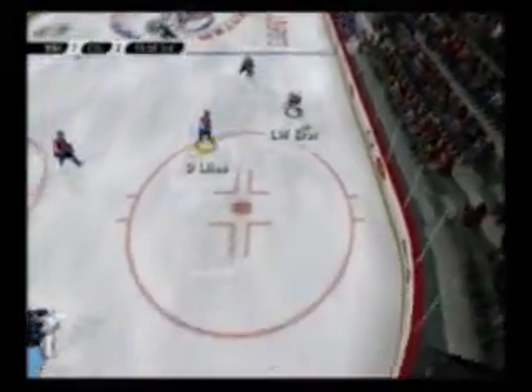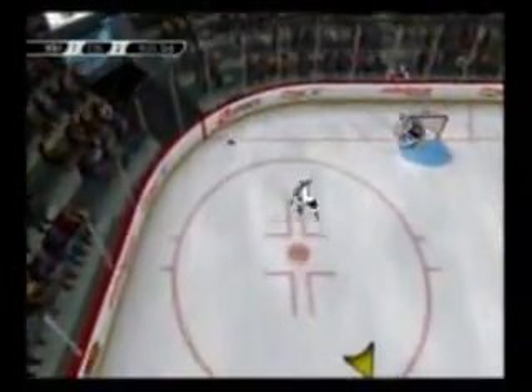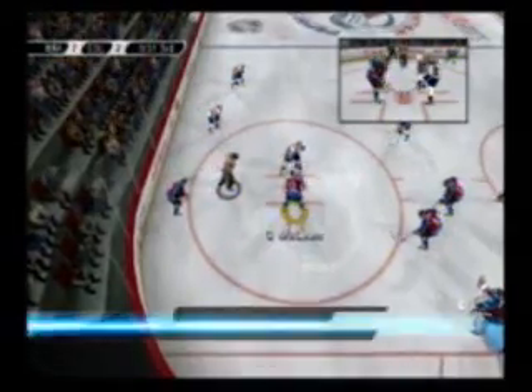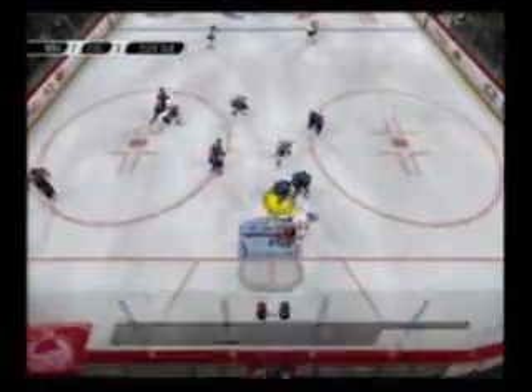Up through the zone, down in the corner. The Avalanche have been flat all game long. They gave up the lead early and still have a sizable deficit to overcome if they want to win this one. Stranger things have happened, though. They need to do a better job at controlling the puck when it's dropped, as they are really getting beat in this area, and it shows on the scoreboard.